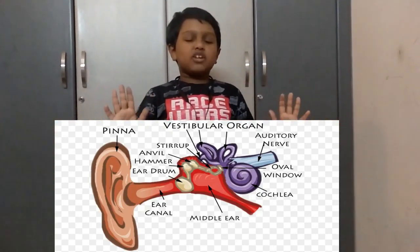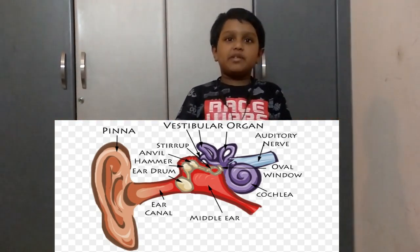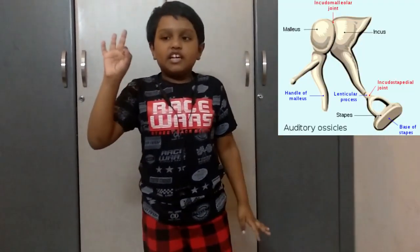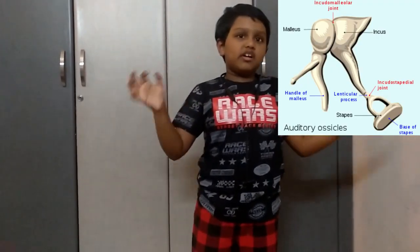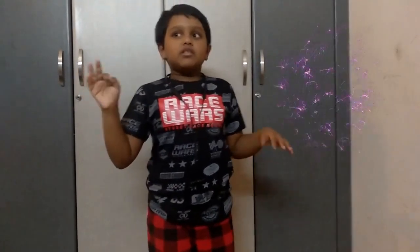The sound hits the eardrum — a very delicate piece of tightly stretched skin — making it vibrate like the head of an actual drum. This vibrating eardrum then shakes a tiny chain of three bones called the ossicles: starting with the hammer, then to the anvil, and then to the third bone known as the stapes, or stirrup.